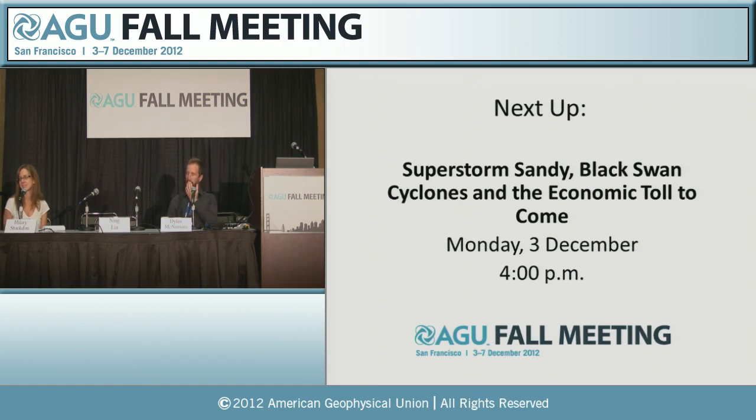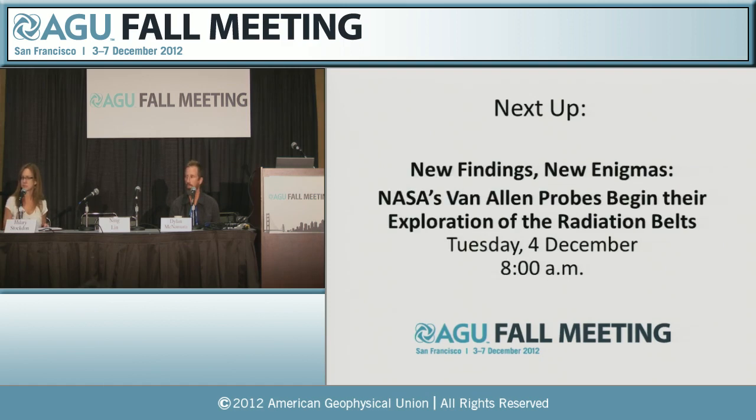That concludes our press conference for today. Thank you, panelists, for speaking, and thanks everyone else for being here and asking good questions. We'll start again tomorrow morning with press conferences at 8 a.m. Our first one is called New Findings, New Enigmas: NASA's Van Allen Probes begin their exploration of the radiation belts. We look forward to seeing you then.